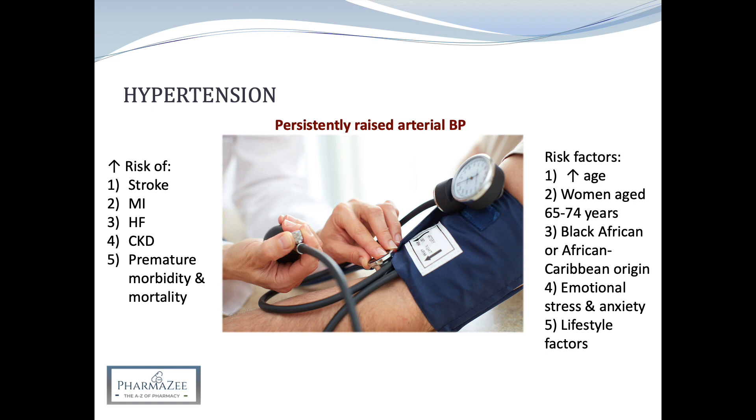Whilst the first three risk factors are uncontrollable, it's important to offer support to patients to make healthy lifestyle changes, and these need to be practical. An older patient won't be able to carry out intensive exercise, so you might advise them to move around the house more, use the stairs, and avoid a sedentary lifestyle. This is important as many pharmacies are becoming healthy living pharmacies, and in smoking cessation services you can highlight that quitting smoking reduces the risk of hypertension and its complications.